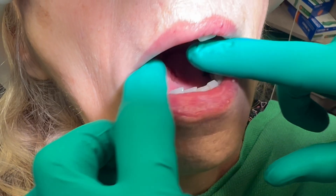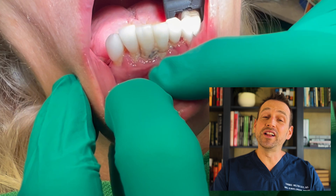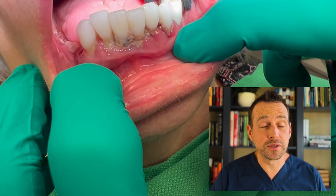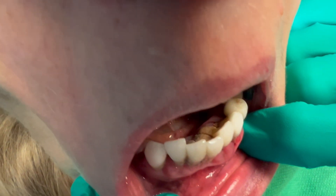This patient has advanced periodontal disease. Take a look at her bottom teeth — there is a lot of inflammation in her gums and recession. Check out the inside of her teeth. See these large deposits here?